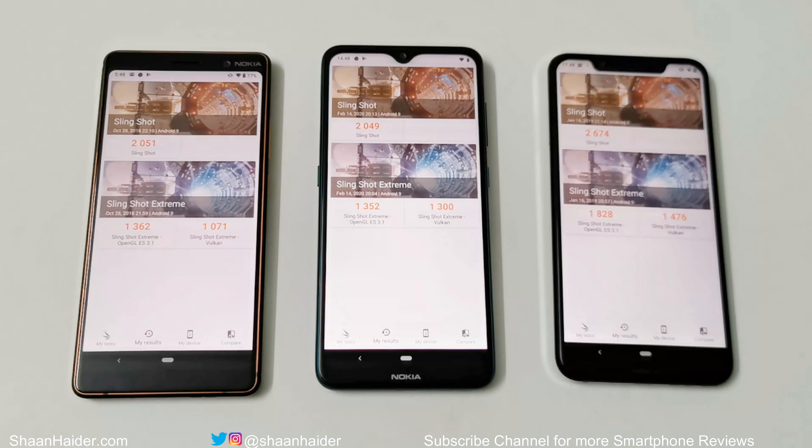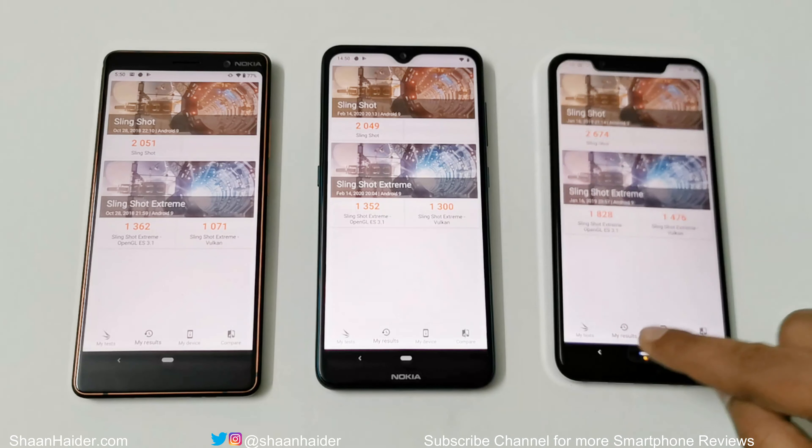In all three 3DMark tests, the Nokia 8.1 performs best. Comparing the Nokia 7 Plus and Nokia 7.2, the Nokia 7 Plus is slightly better in Slingshot and Slingshot Extreme OpenGL, while Nokia 7.2 wins in Slingshot Extreme Vulkan. Overall, these two perform pretty much the same due to identical hardware — the only differences are that Nokia 7.2 has more storage and Nokia 7 Plus runs Android 10 versus Android 9, though an update for 7.2 is coming soon. The overall winner is the Nokia 8.1 due to its better hardware specs.